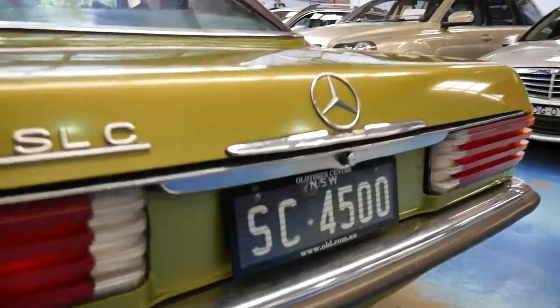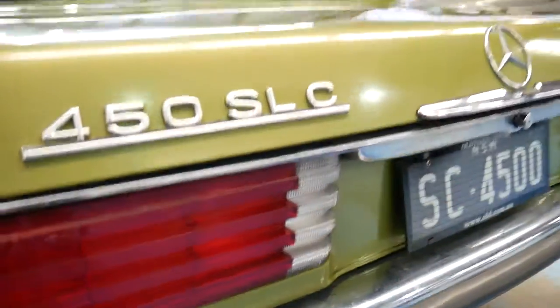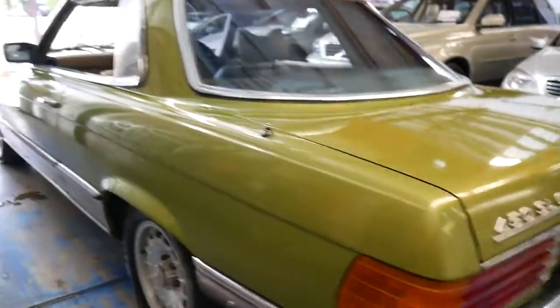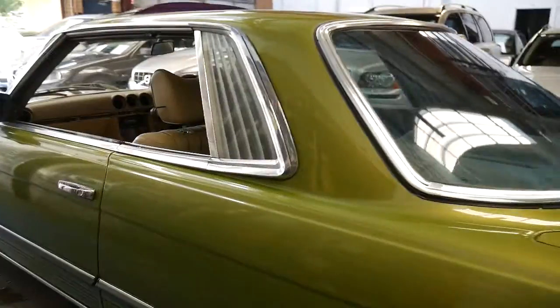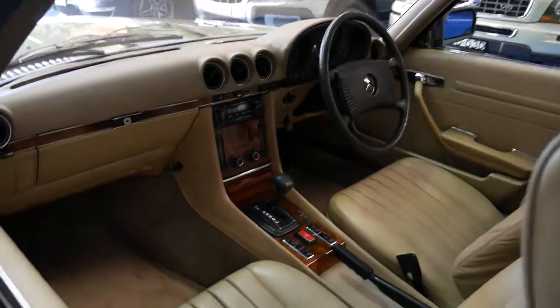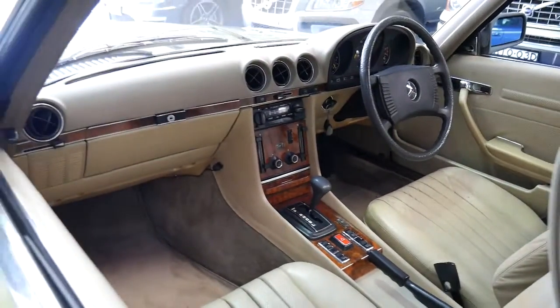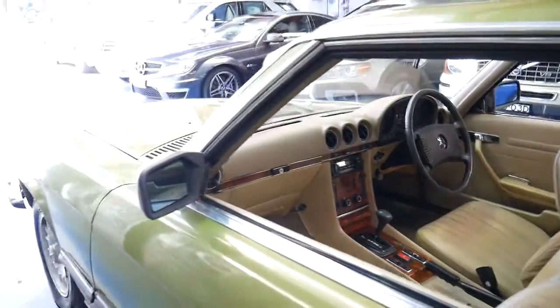Look at those tail lights — they literally look like new. Usually you find the reverse lights in the back start to go a bit dark and lose their colour from the exhaust over the years. The cream interior is lovely, the timber work is excellent, and overall it's a very good car.